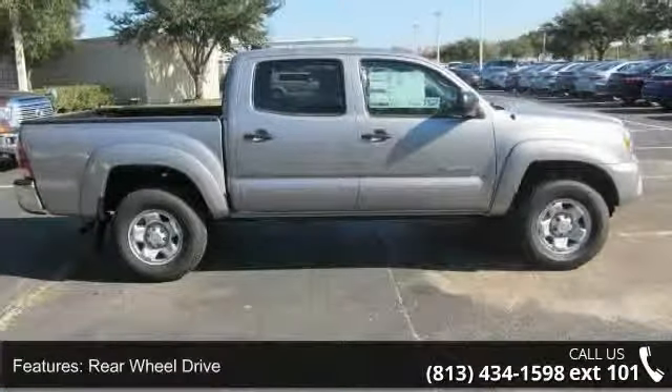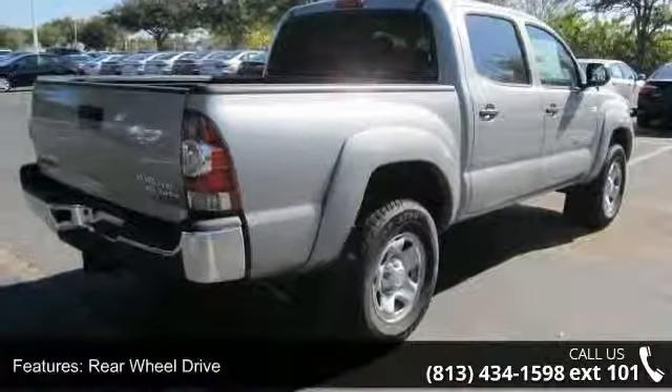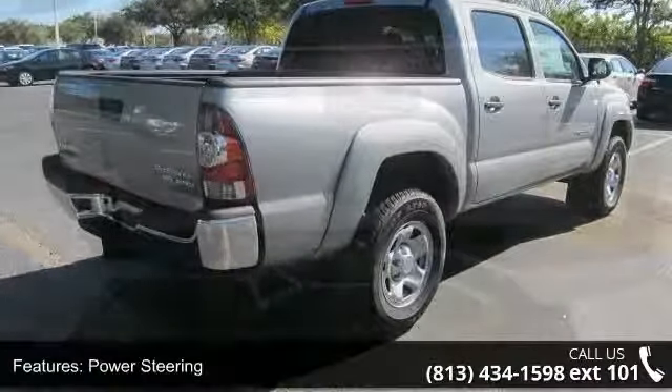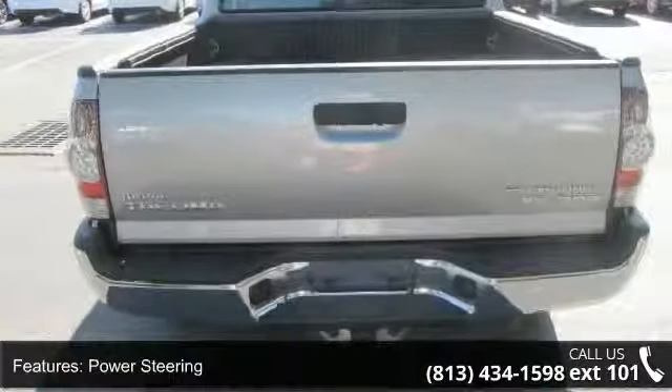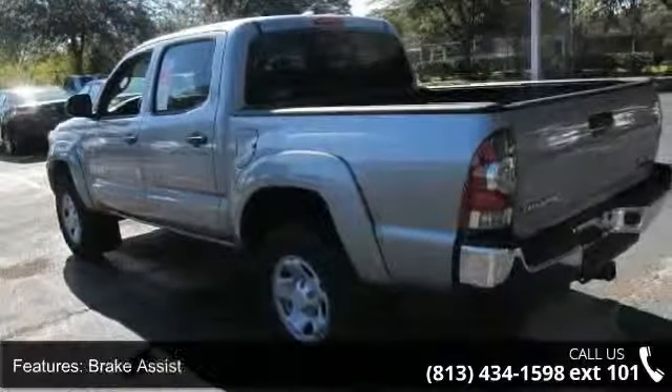Some of the top features included with this vehicle are rear-wheel drive, power steering, ABS, brake assist, steel wheels, tow hooks, daytime running lights, automatic headlights, MP3 player and Bluetooth connection.